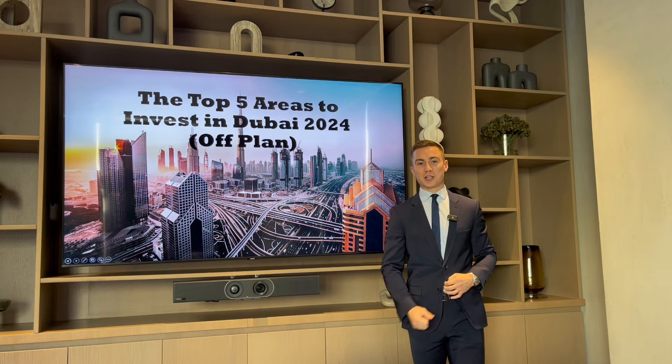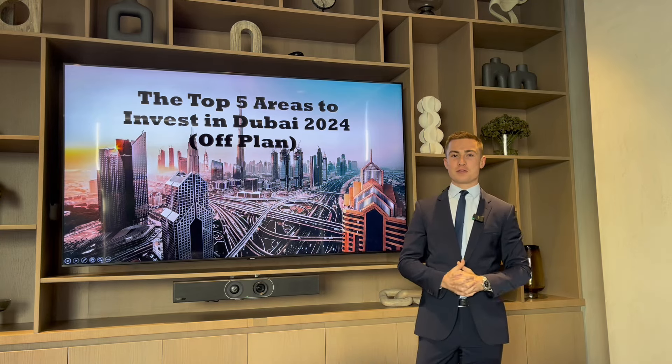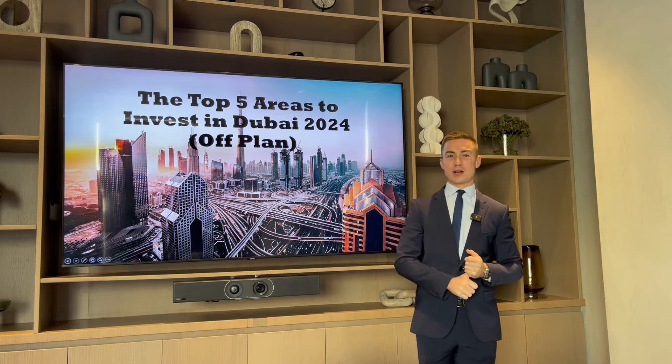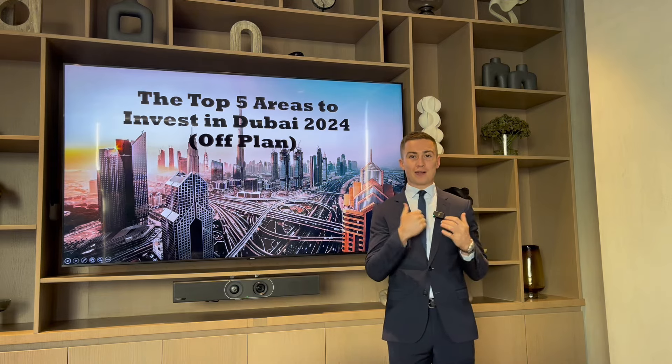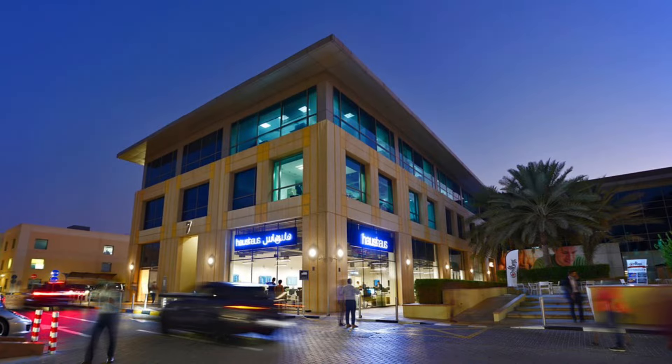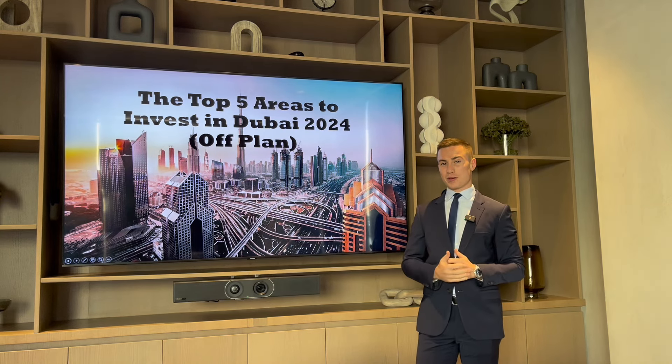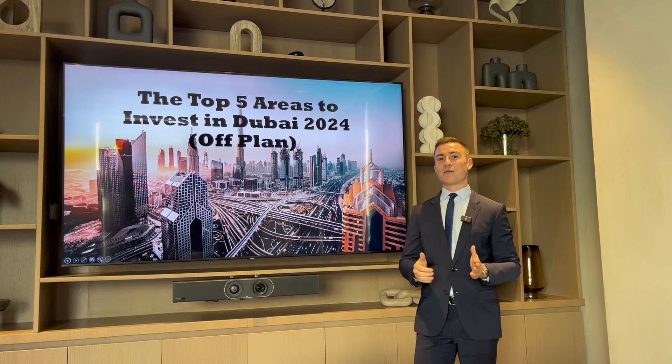Alright, ladies and gentlemen, we're back with another YouTube video. Today we're in a professional environment — our flagship office at House & House in Golden Diamond Park. So now you actually know that I am a legitimate real estate agent and I'm not just sitting at home with my whiteboard.